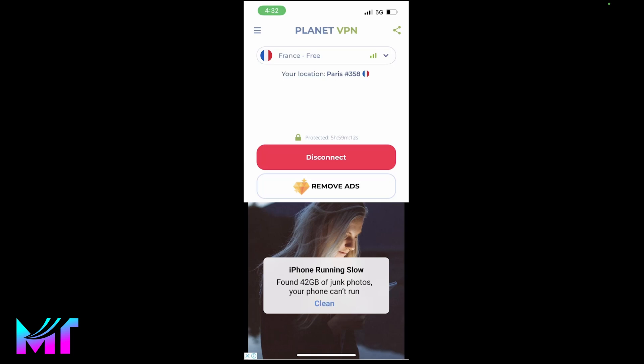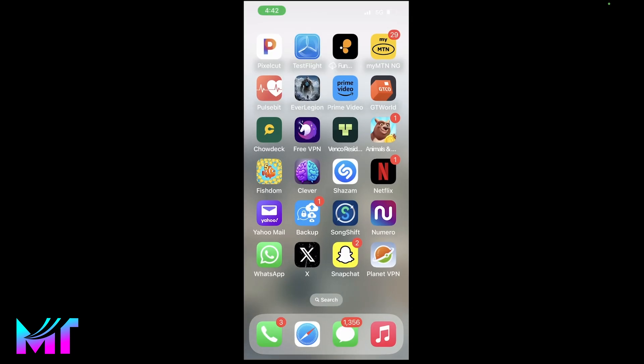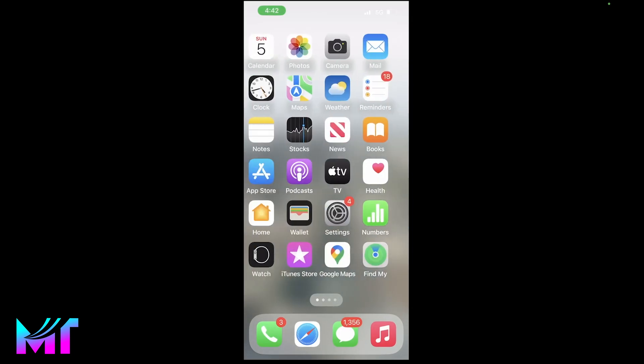Once you're done working with the VPN and you want to switch back to normal mode, all you need to do is tap on the disconnect button, and just like that you'll be back to your normal browsing. My location in Lagos shows at the top. I hope you found this video helpful — if you did, make sure you give it a like, and I'll see you in the next one. Peace.